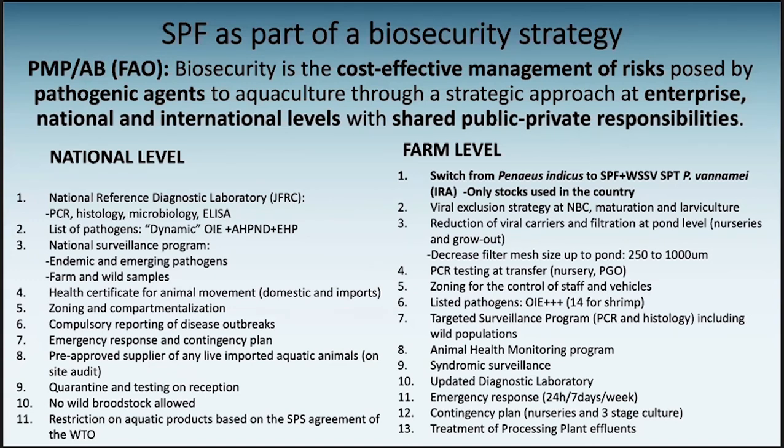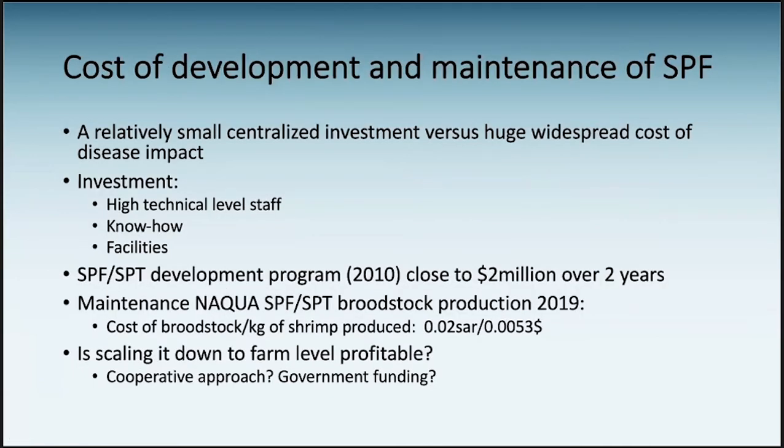In Saudi Arabia, we are very fortunate. The government — MIWA — is very supportive of the industry. When we collapsed with the white spot crisis, we implemented a series of measures at national level and another set of measures at farm level, one of which was the use of SPF. One of the drawbacks people mention about SPF is the cost of development and maintenance. But we need to look at it more globally — that cost is relatively small. It's an investment, and it's a cost that is centralized.